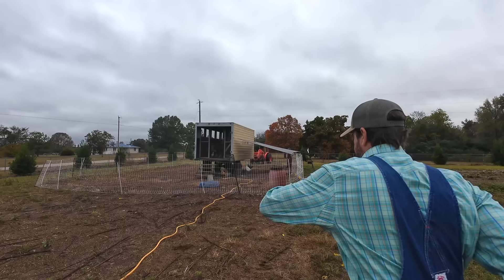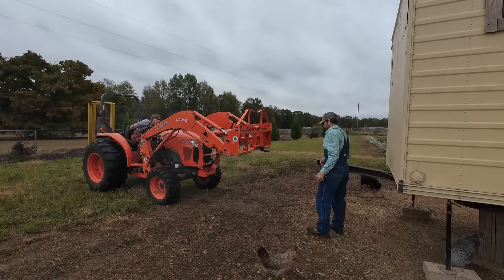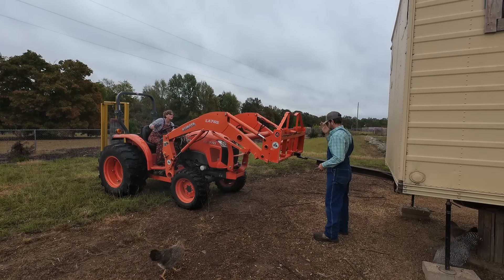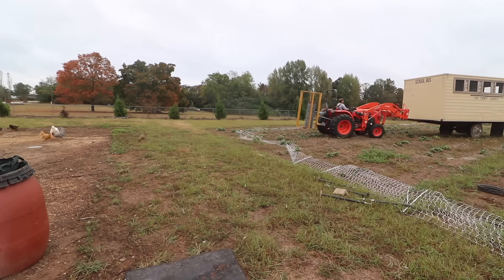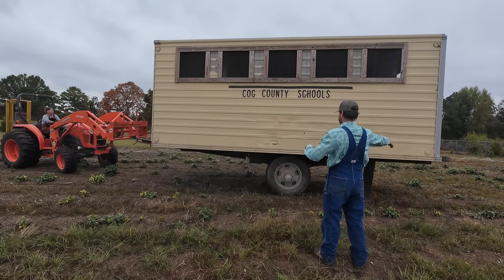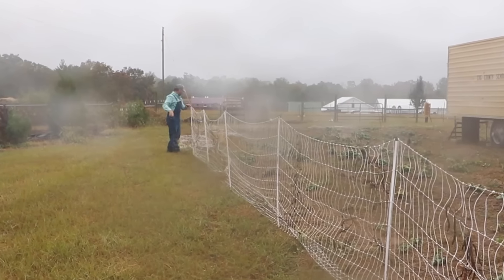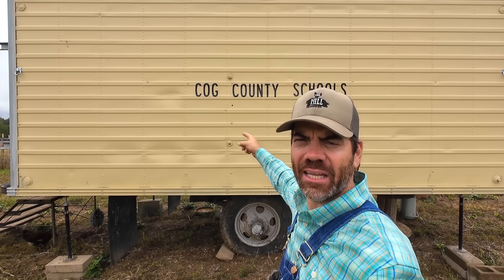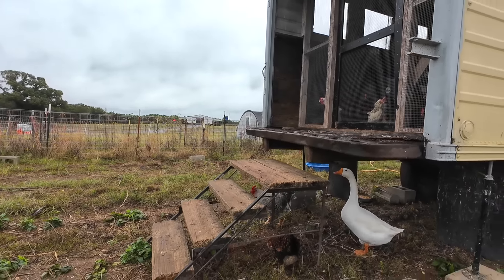So you guys are going to help us move the egg mobile. Alright little farmers, we have the rectangle yellow egg mobile moved, so now it's time we let the chickens out. Are you guys ready? Here we go! Y'all ready chickens?